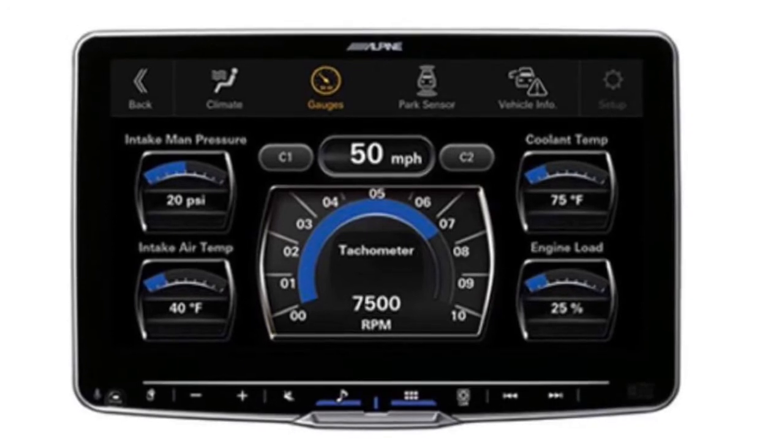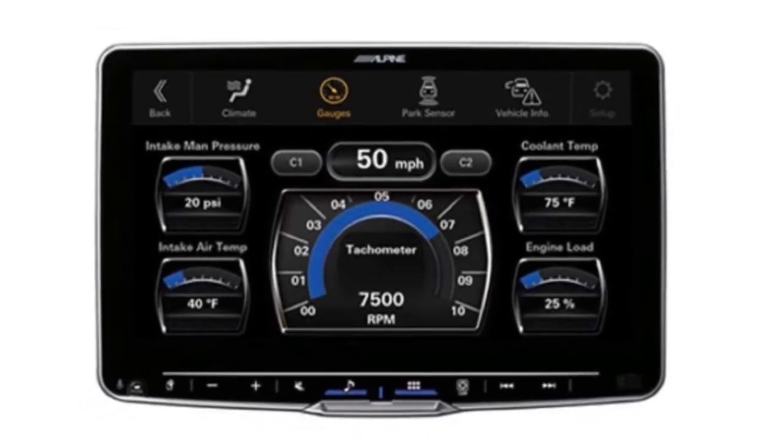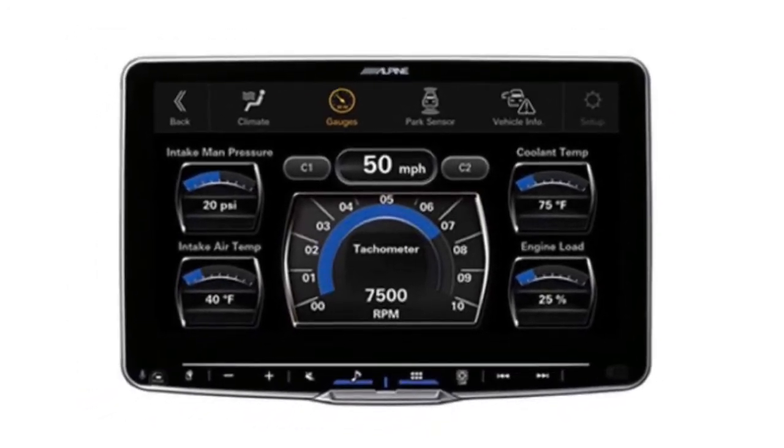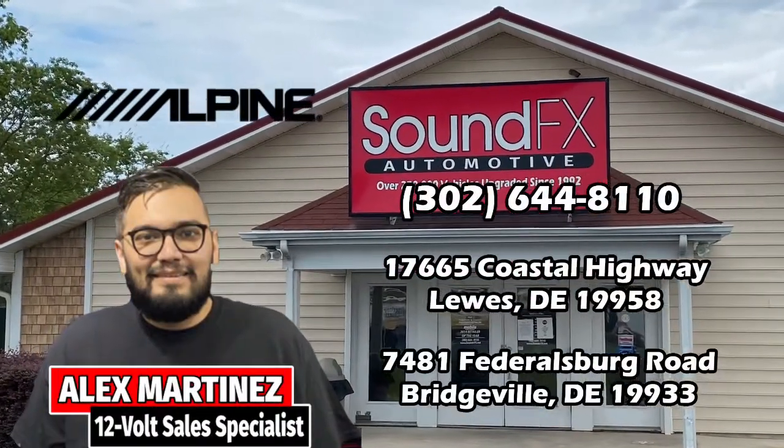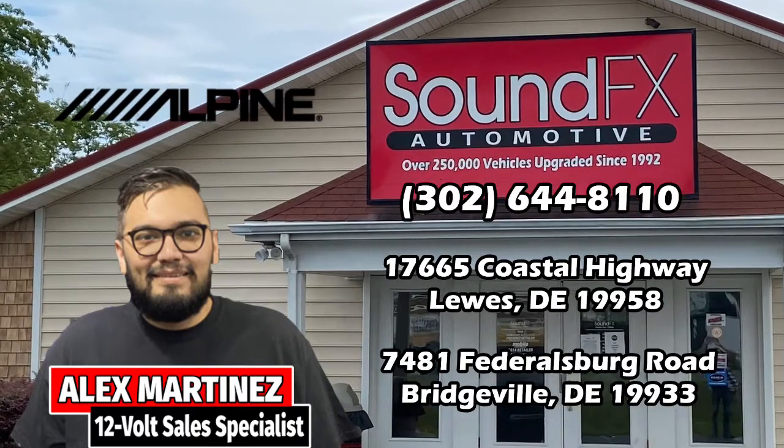The cool thing about the Halo 9 is that it's compatible with the iDatalink Maestro module, which will allow you to retain factory information such as your tire pressures, engine codes, HVAC controls, and will also allow you to retain your steering wheel controls as well.